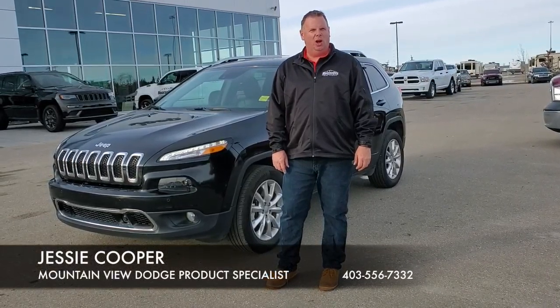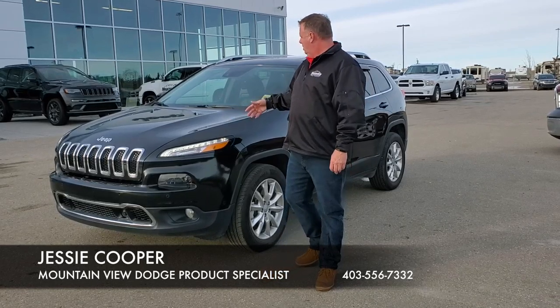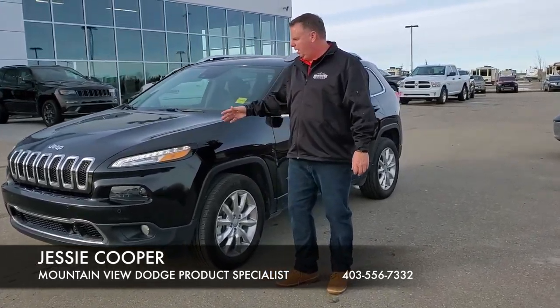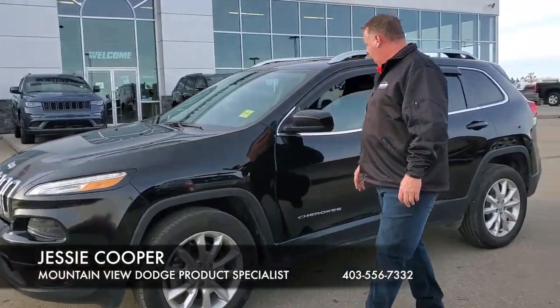Hi, it's Jesse at Mountain View Dodge. If you've got a small SUV, we'll do the job for you. 2017 Jeep Cherokee Black, 3.2L 6-cylinder, 3M paint protection on the front.